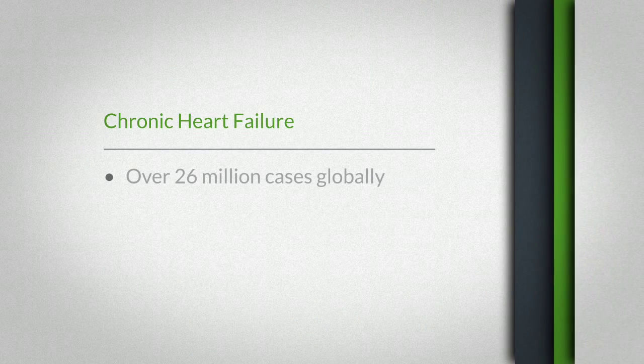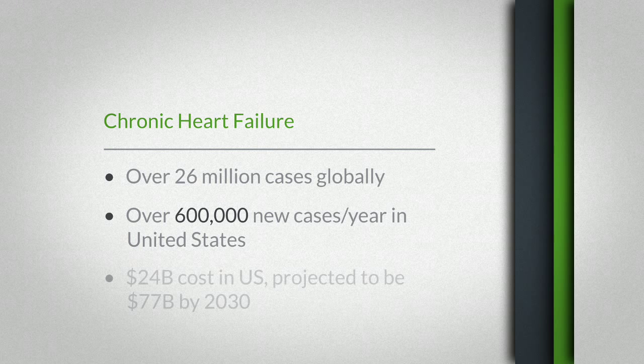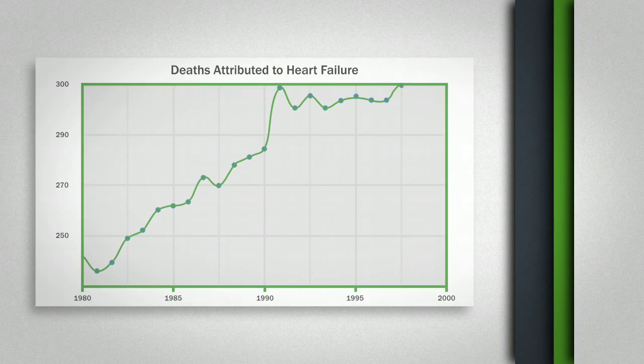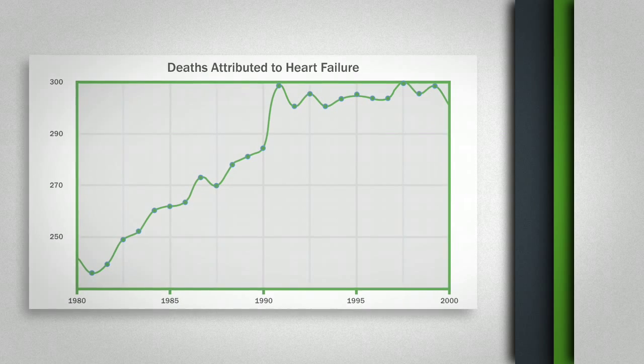Heart failure is the number one reason for morbidity and mortality worldwide, and in the United States alone there are over 600,000 new cases that present annually. The incidence and prevalence of heart failure is growing year to year, so there is a clear unmet need for novel and new therapeutics. The most common cause for developing heart failure is a heart attack or an ischemic cardiomyopathy.